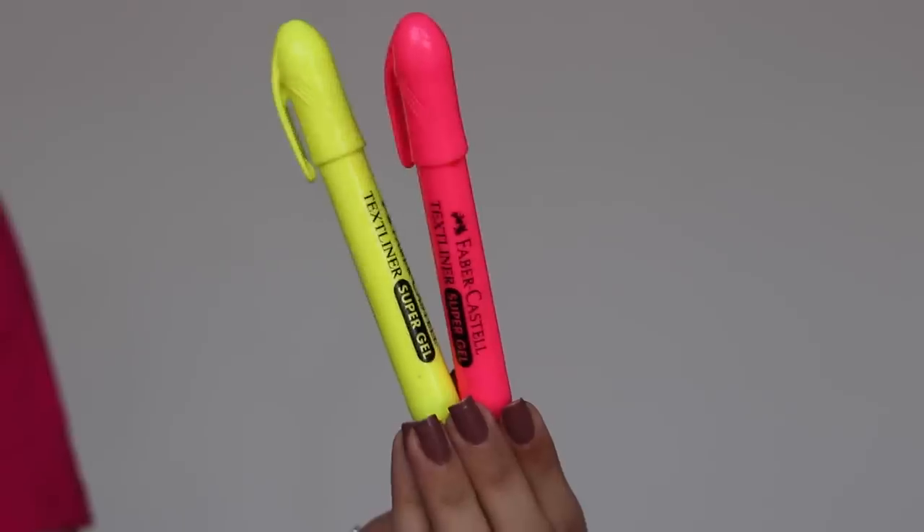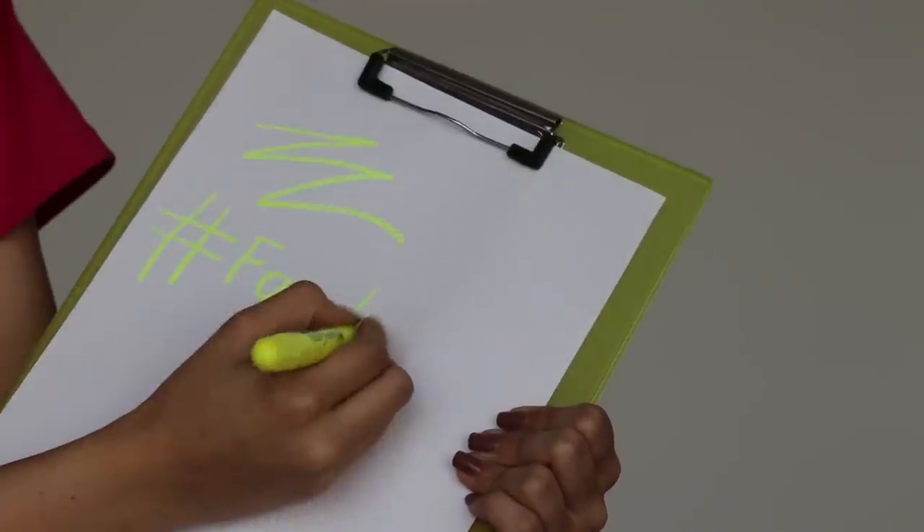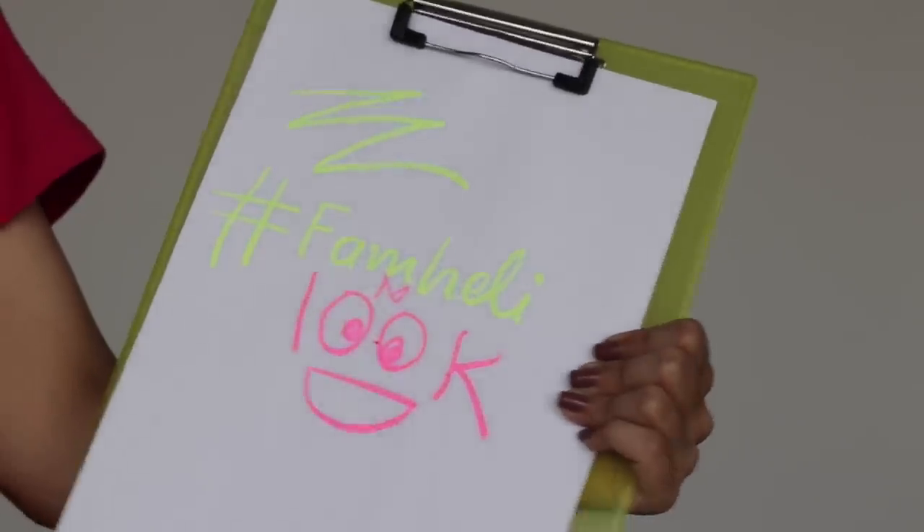I have one more last item, and that is gel highlighters. They are very smooth. For the highlighters I paid 25 rupees. When you want to mark something in the textbook, this is a very, very good option.